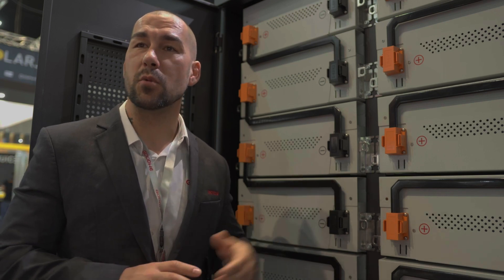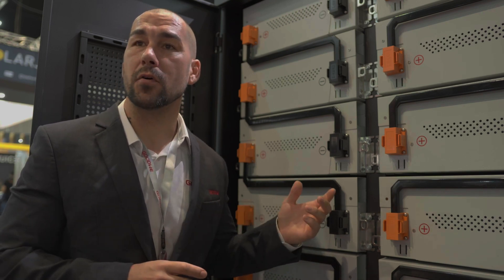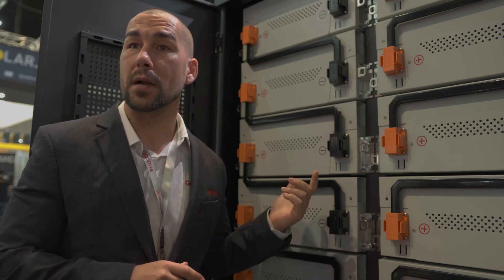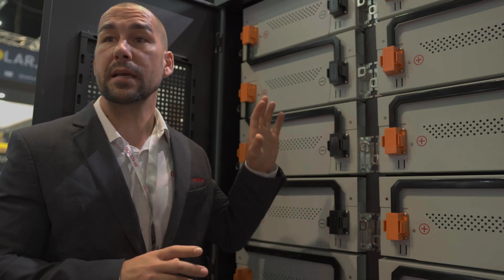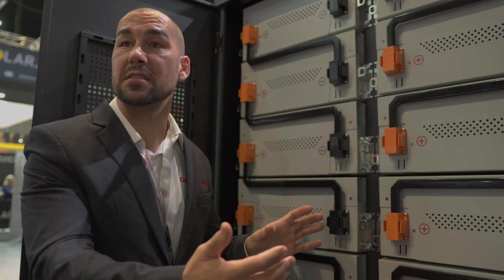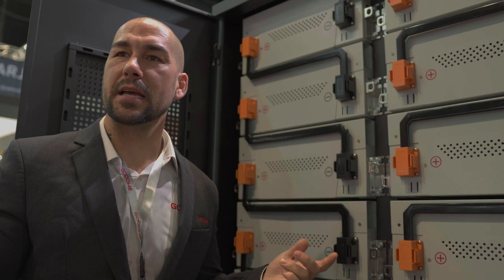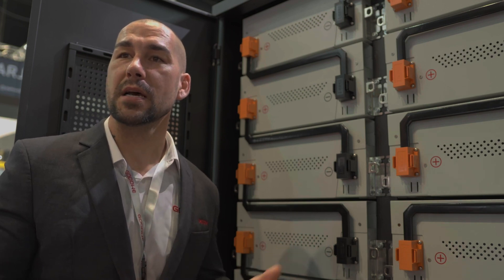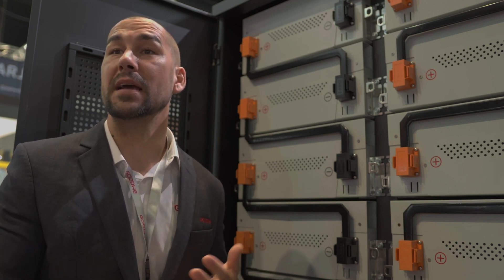We've just launched this commercial battery into the market around three months ago. Where the high-voltage battery stacks up to 131 kilowatt hours, this one is designed for bigger solutions. We start at 101 kilowatt hours and can go all the way up to over 450 kilowatt hours. In this cabinet, we can start at 101, go to 156, and parallel up to three cabinets together. This pairs with our ETC hybrid inverter (50 kW hybrid) or our BTC, which is a 50 kilowatt AC-coupled solution.